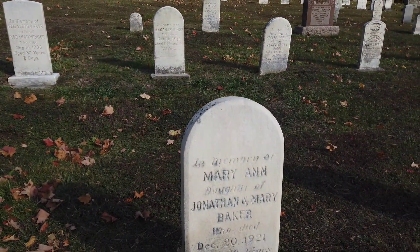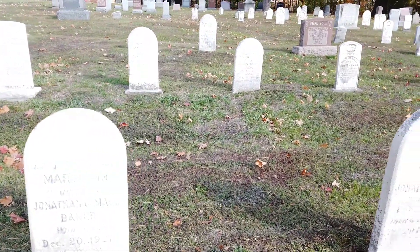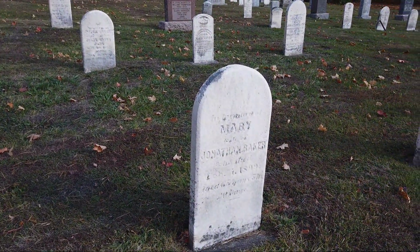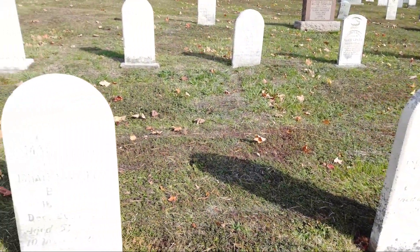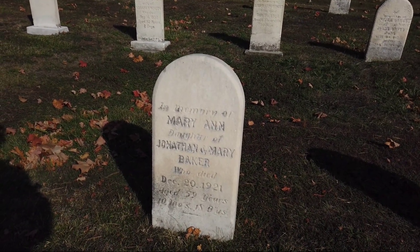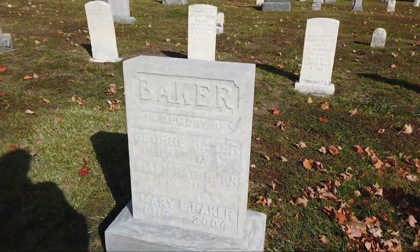Okay, it's Mary Ann. So we've got 'In memory of Mary Ann, daughter of Jonathan and Mary Baker.' And I believe that's what it says there — Jonathan Baker. It's almost like a duplicate here. Mary Ann, daughter of Jonathan and Mary Baker, who died in 1921. This is Jonathan here. Another Baker.